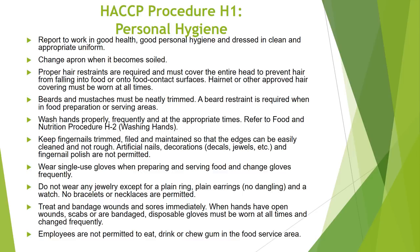Food and Nutrition Procedure H1 Personal Hygiene requires food service staff to adhere to the following: report to work in good health, good personal hygiene, and dressed in clean and appropriate uniform. Change apron when it becomes soiled. Proper hair restraints are required and must cover the entire head to prevent hair from falling into food or onto food contact surfaces. Hair net or other approved hair covering must be worn at all times. Beards and mustaches must be neatly trimmed. A beard restraint is required when in food preparation or serving areas.